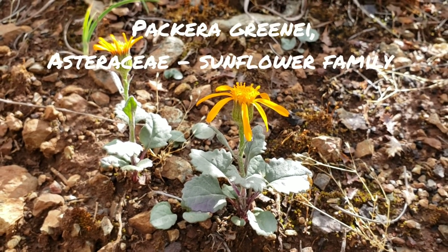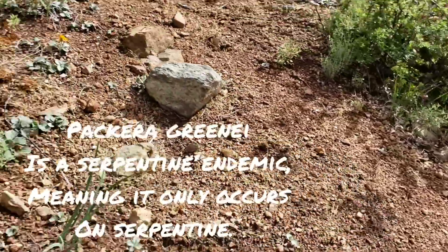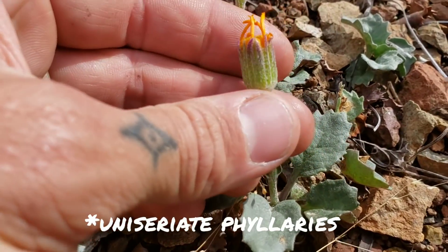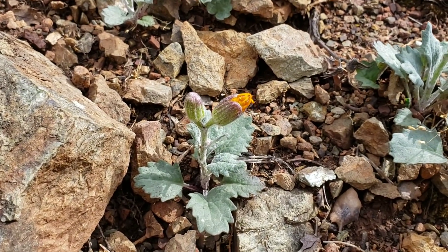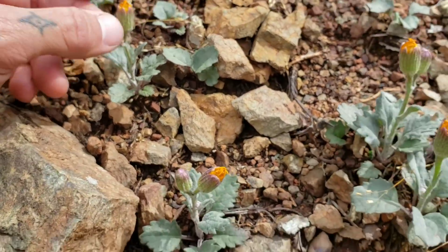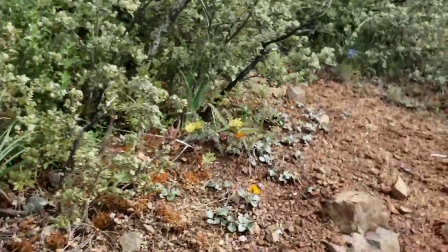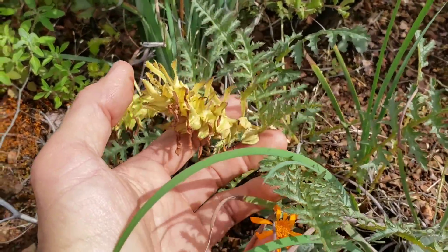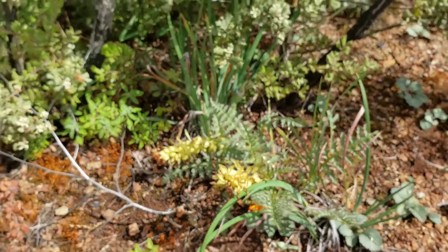Look at that — it's Packera greenei, serpentine Packera. Another enigmatic plant of the serpentine, of the ultramafic lifestyle. Uniseriate phyllaries — so you got those roofing shingles in one series surrounding that involucre. Nice aster. The phyllaries are just those green things. Got some iris — hasn't bloomed yet. And you got some Castilleja, parasitizing the oak, probably. Looks like it's already done flowering now — these are early flowering plants.